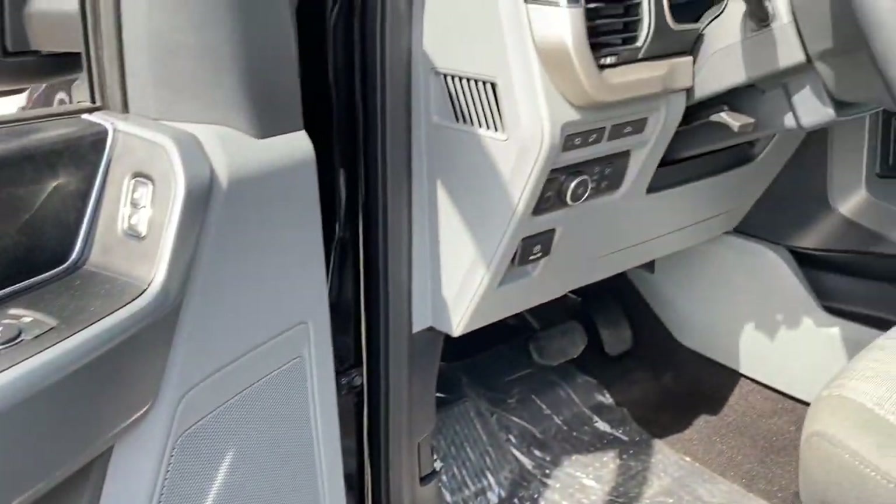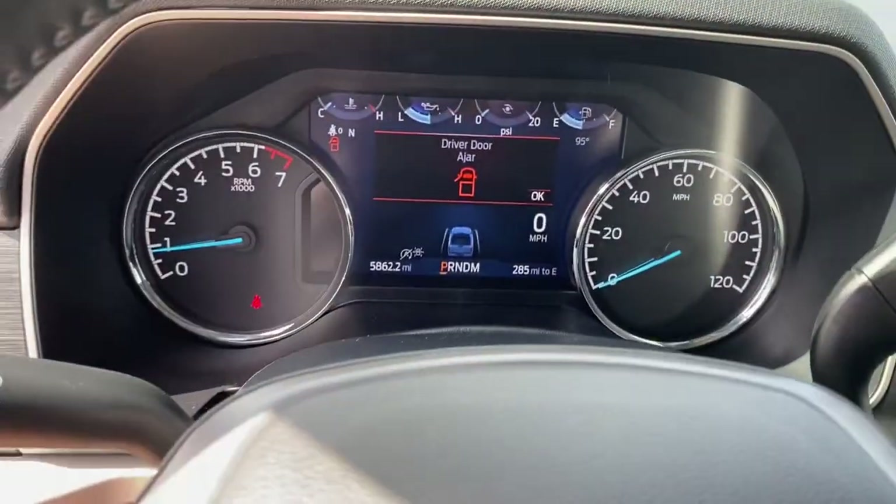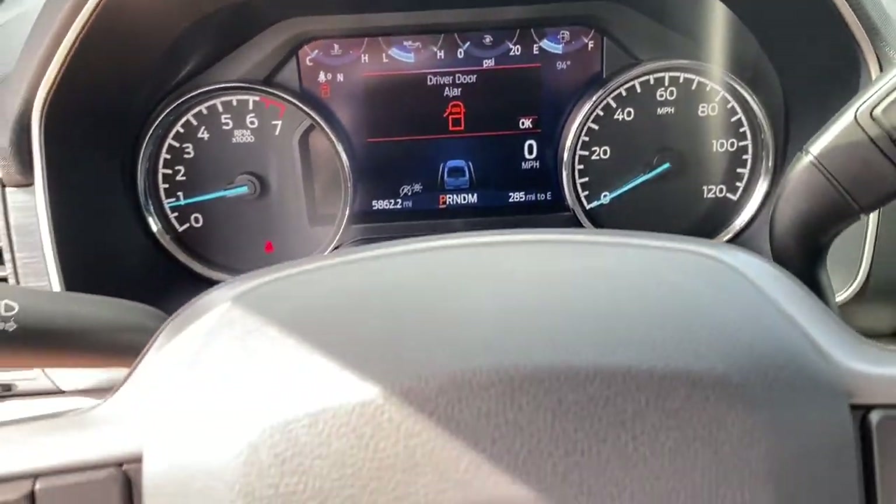These are just some of the great options this vehicle comes with: electronic stability control, power windows, four-wheel disc brakes, and power steering.